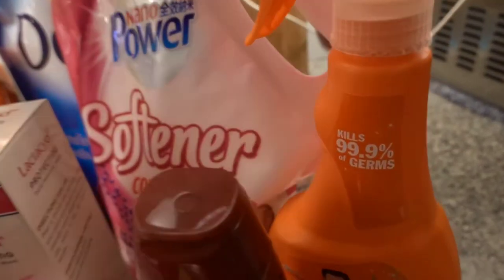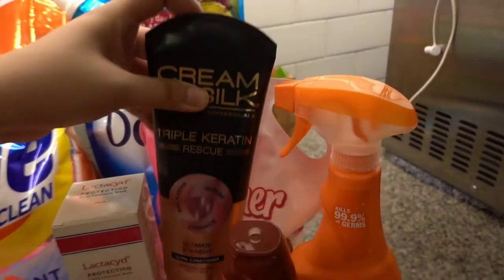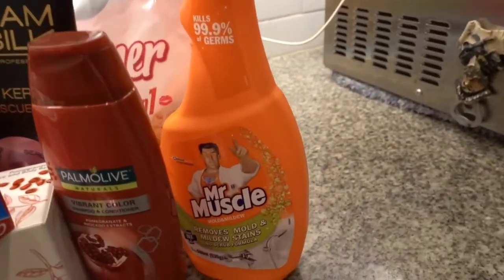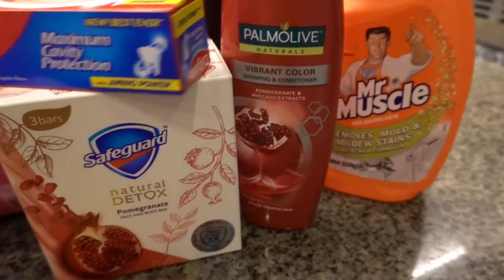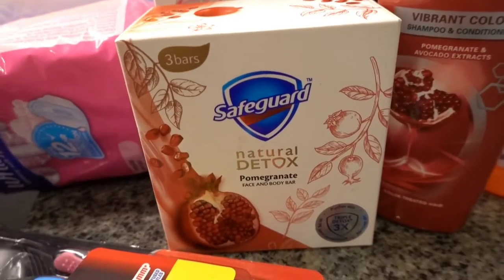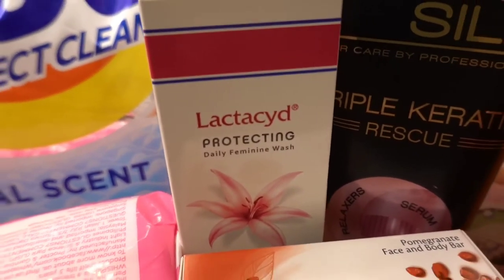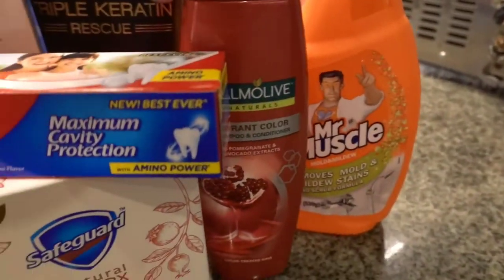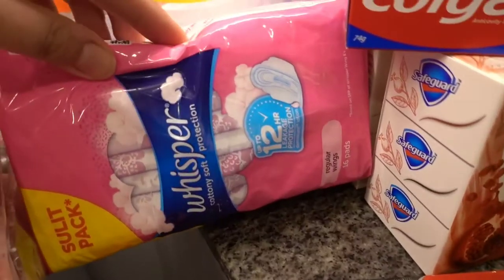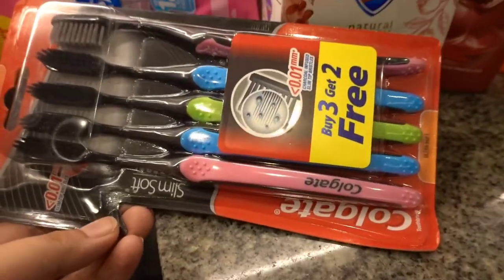And as usual, we have our Cream Silk Triple Keratin Rescue. We have a Mr. Muscle, Palmolive Vibrant Color Shampoo and Conditioner. And we will be trying Safeguard Natural Detox, Lactacid Protecting, and a Colgate. This one and this one is all from my Auntie Marsaline. Of course, sanitary pads as well as our toothbrushes.